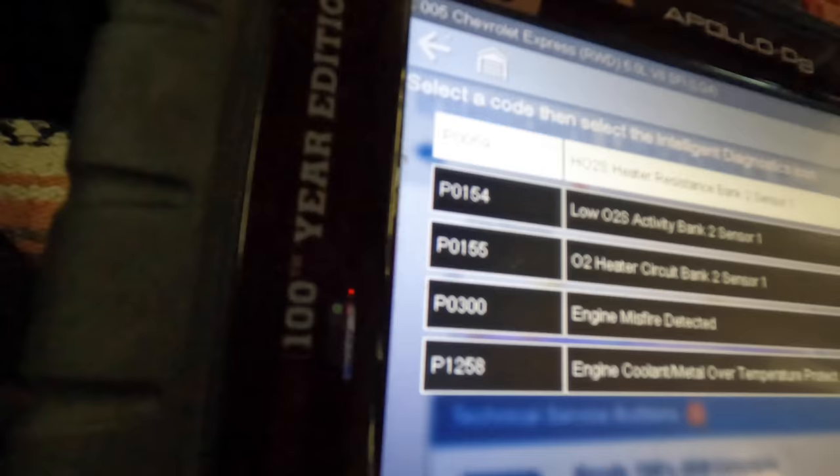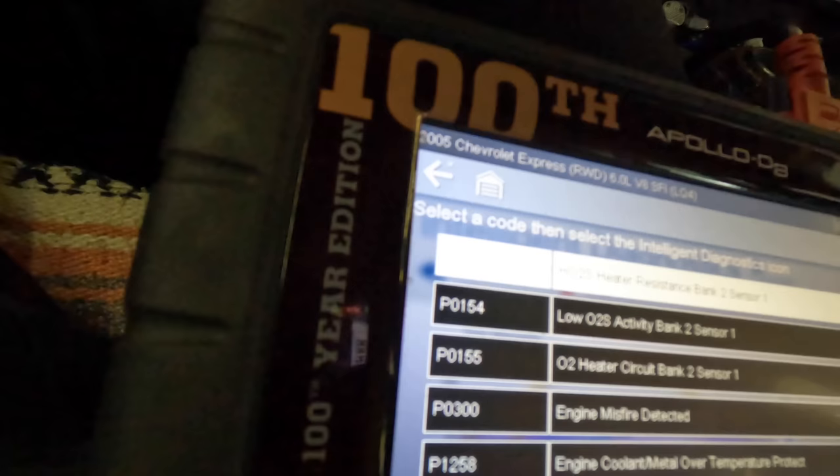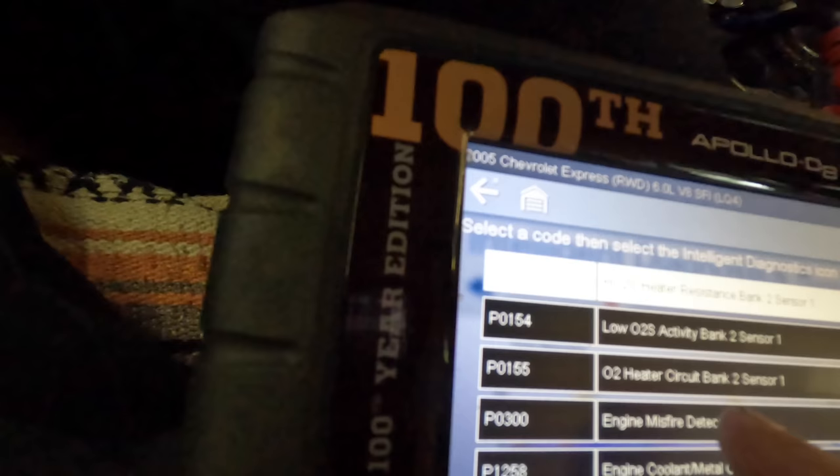Engine misfire detected, O2 sensor circuits bank one — wait, that just disappeared. We lost one. We had a misfire, now we don't. Something's going on with the heater circuits on the O2 sensors — that's bank two, both of them, sensor one. Looks like the heater's crapping out. The misfire code went away. Engine coolant metal over temp — what is this P1258? I've never seen this before.